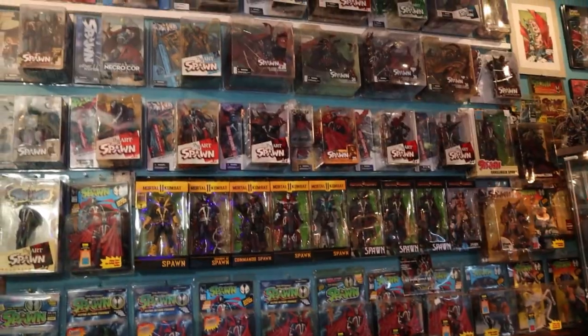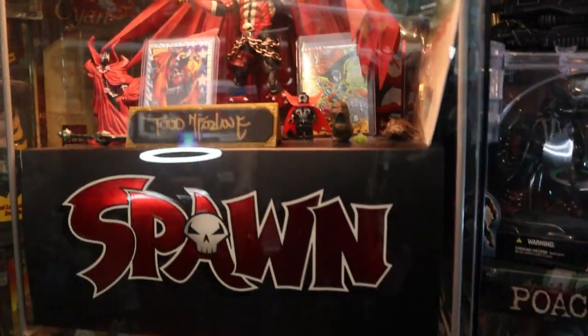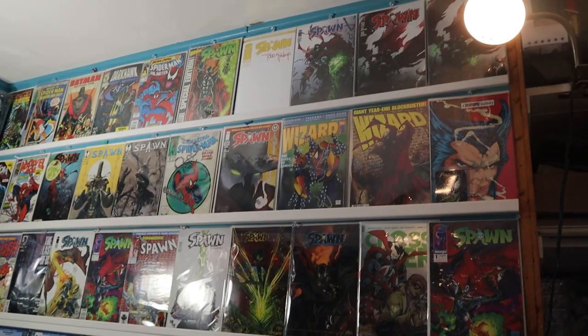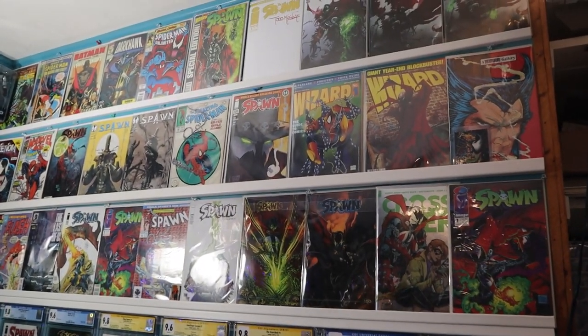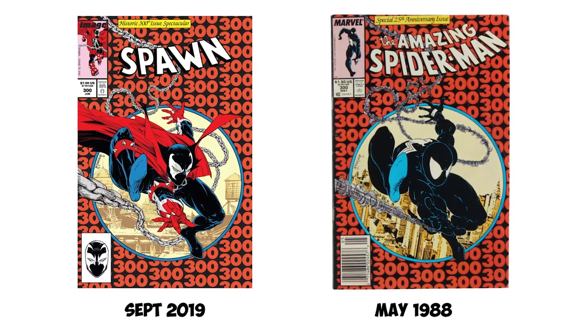This is quite possibly the greatest single Todd McFarlane collection slash shrine I have seen. So Toddy, if you're watching, say hi or something. As we go through, we start off with the grail — McFarlane comic books. That Spawn comic there looks like Spider-Man 300; it's a homage. I see the original Spawn number one, and there's a newsstand one right there too.